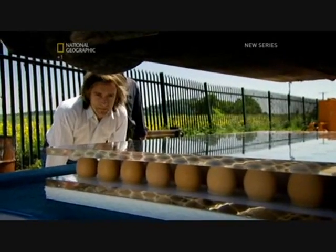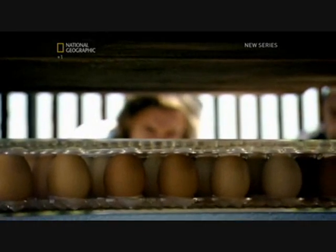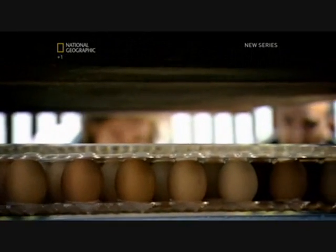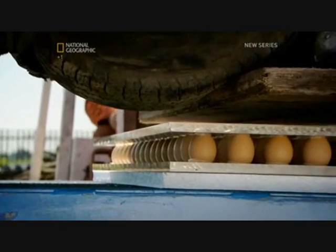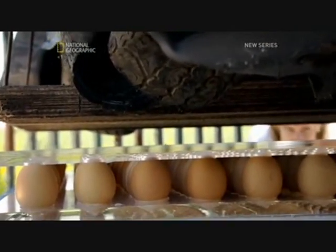Here we go. This could get messy if it doesn't work. It could. And we're right in the firing line. You worked it out. Three quarters of a ton of car versus some eggshell. It's so messy.